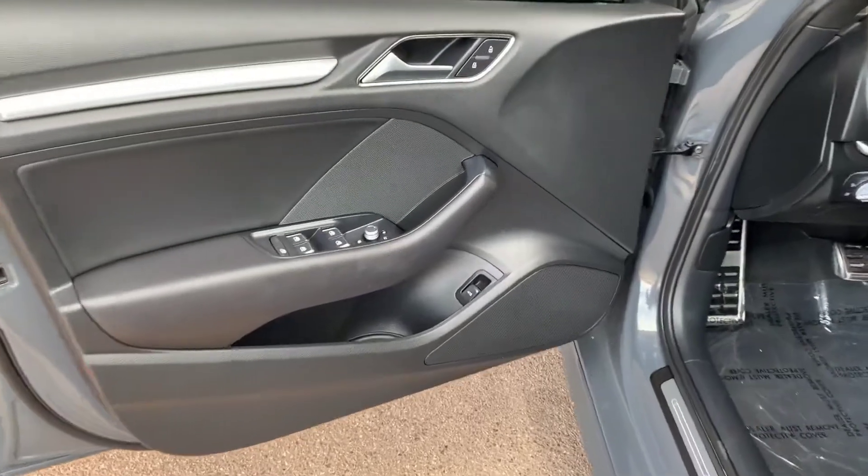There's the view of the tread — decent amount of tread life left. Let's check out the interior.